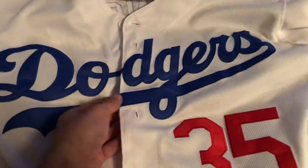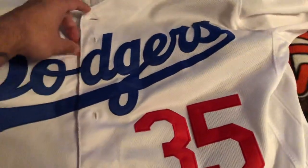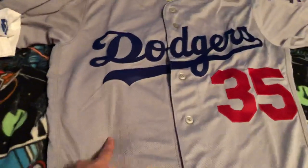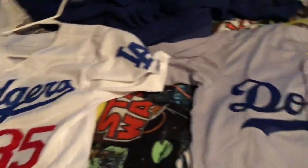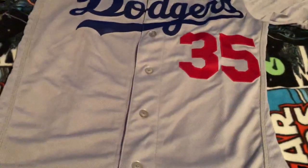I kind of unbuttoned it so the lining is going to look off anyway, but this one is definitely more lined up and more in sync with the letters than the bootleg. The next difference is on the sleeve.